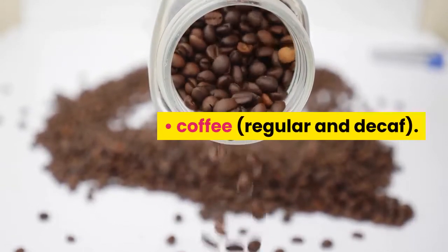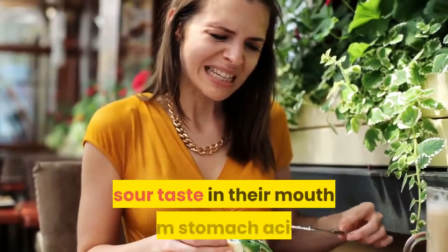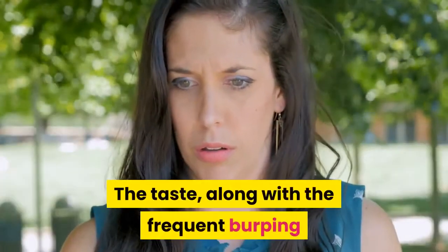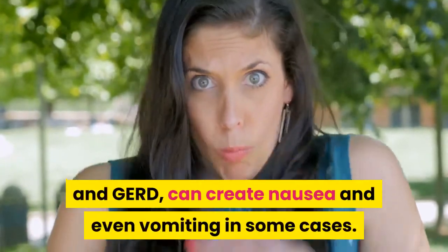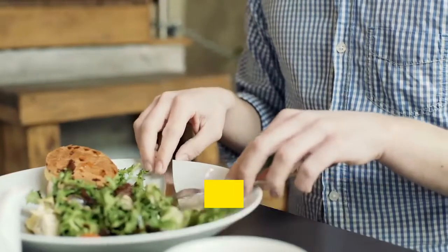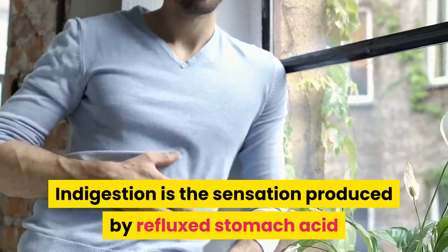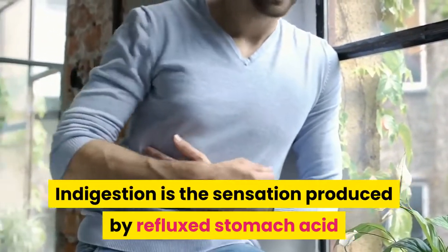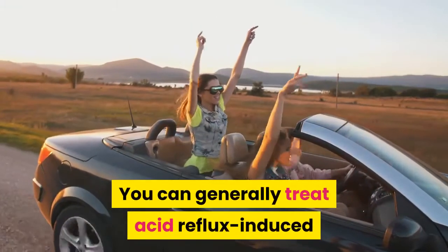People who have acid reflux often experience a sour taste in their mouth from stomach acids. That taste, along with the frequent burping and coughing associated with reflux and GERD, can create nausea and even vomiting in some cases. Indigestion or heartburn is another symptom of reflux and GERD that can contribute to nausea. Indigestion is the sensation produced by reflux stomach acid and contents irritating the esophagus.